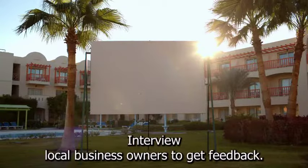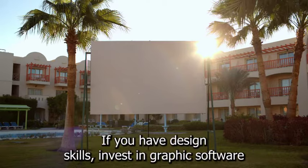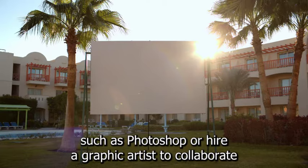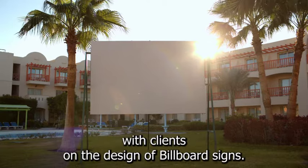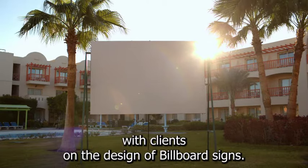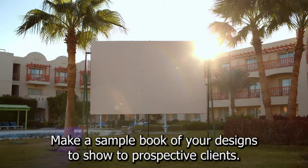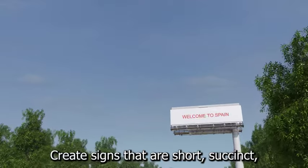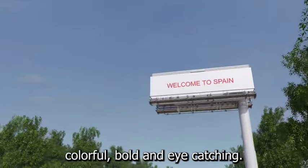Interview local business owners to get feedback. If you have design skills, invest in graphic software such as Photoshop, or hire a graphic artist to collaborate with clients on the design of billboard signs. Make a sample book of your designs to show to prospective clients. Create signs that are short, succinct, colorful, bold, and eye-catching.